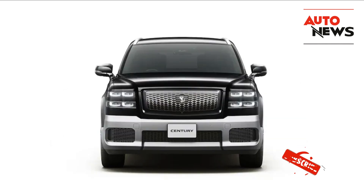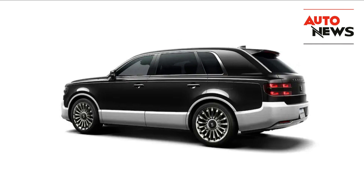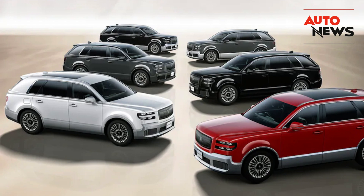If you enjoyed this video, don't forget to hit that like button and subscribe for more automotive content. And as always, let us know your thoughts in the comments below. Would you consider owning a Century SUV, or do you prefer more conventional luxury SUVs? Thanks for watching, and we'll see you in the next video.